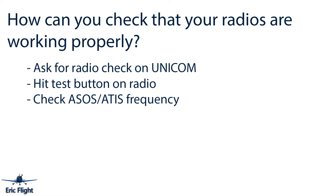The next question is: how can you check that your radios are working properly? You do this when running through the startup checklist. One method is to ask for a radio check on UNICOM — for example: 'Plymouth ops, Cessna 990, radio check please.' They communicate back and you reply 'Thanks, Cessna 990.' You can also hit the test button on the radio. To confirm you're receiving, you can check your weather frequency, ATIS, or ASOS frequency at the airport.